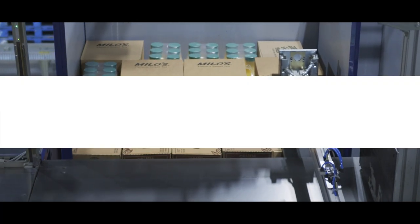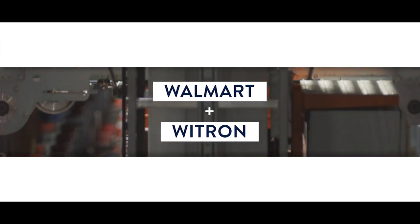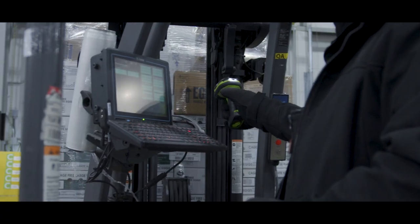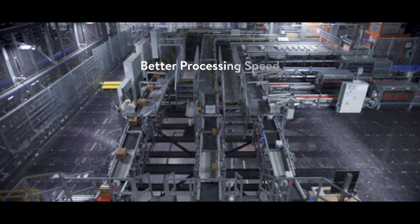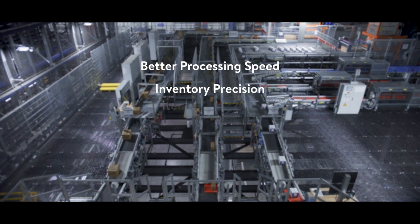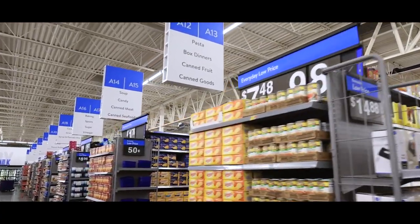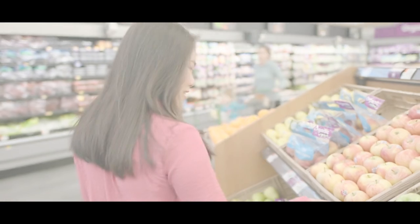In the grocery space, Walmart has collaborated with Vtron to create an automated warehouse design that has improved our supply chain capabilities. The automation equipment, coupled with Walmart's next-generation software system, Atlas, enables better processing speed, inventory precision, item assortment, pick accuracy, and quality.